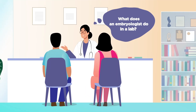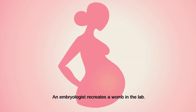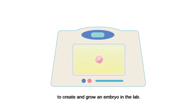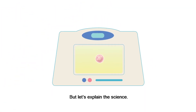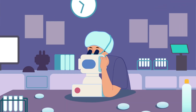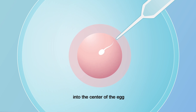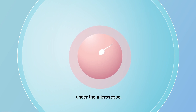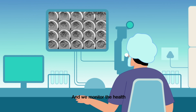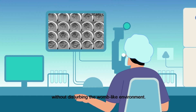So what does an embryologist do in the lab? An embryologist recreates a womb in the lab. It sounds crazy to create and grow an embryo in the lab, but let's explain the science. A single sperm cell is injected into the centre of the egg under the microscope, and we monitor the health and growth of the embryo without disturbing the womb-like environment.